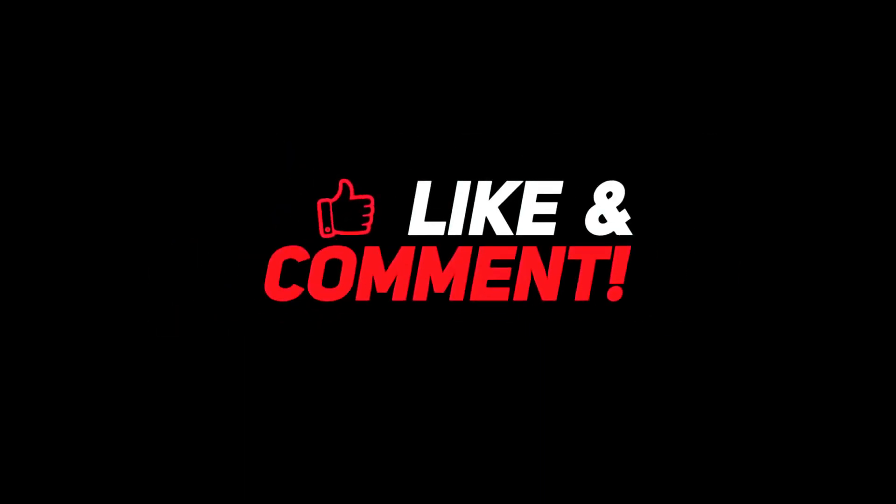So guys, let me know down in the comments section below which earbuds you like the most and why. For more interesting content, give this video a thumbs up, and don't forget to subscribe to the channel for more awesome content. Have a nice day, and I'll see you in the next video.